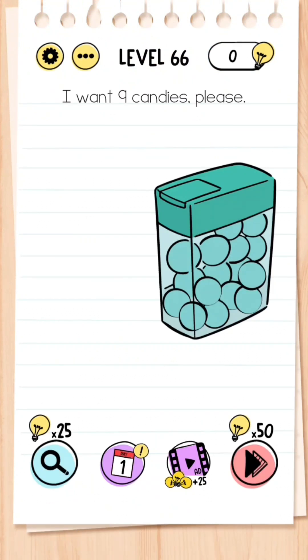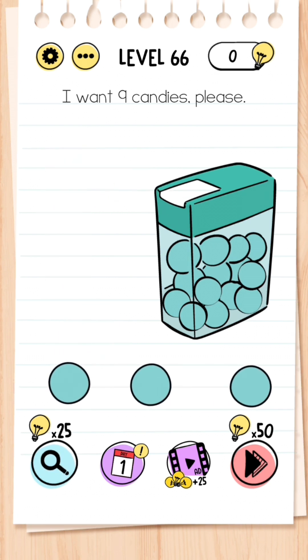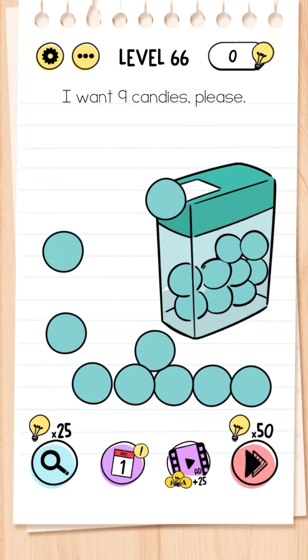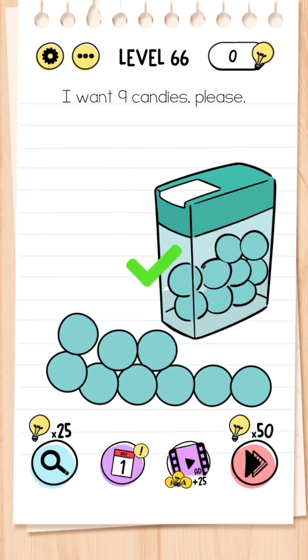Level 66: I want nine candies please. Tap the opener on the box, then tilt your phone upside down — it lets out three. Tilt your phone normally again, then upside down again, and then upside down once more — that's nine candies dispensed.